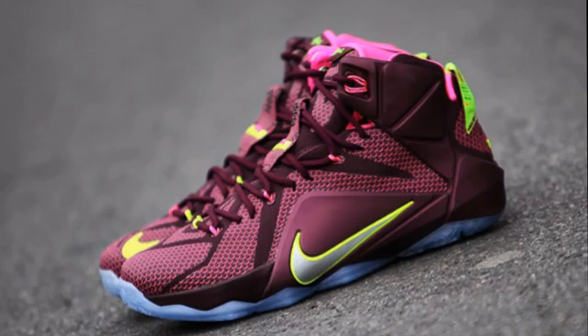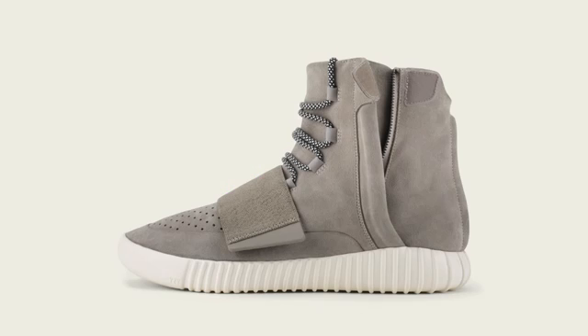Wrapping things up, we have the Yeezy 750 Boosts — third week in a row they're going to be releasing. Obviously, All-Star Weekend was a limited release, only in New York, 9,000 pairs. Today there was a wider release — let me know if you were able to get those down in the comment section below. And next weekend there will be another worldwide release, also available on adidas.com, just like it was this weekend.